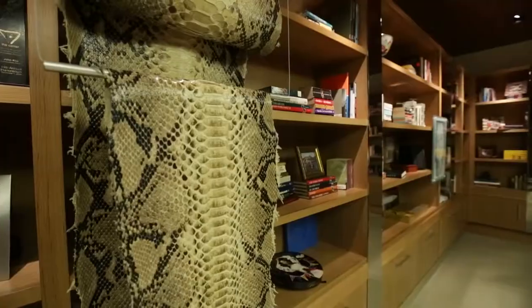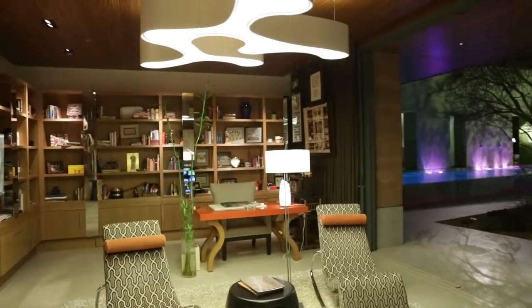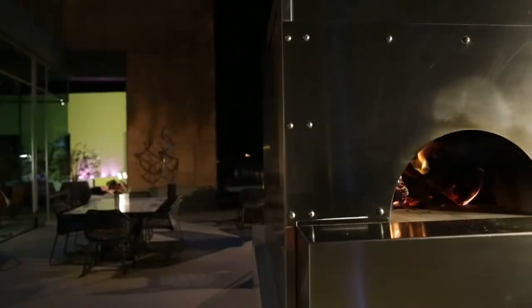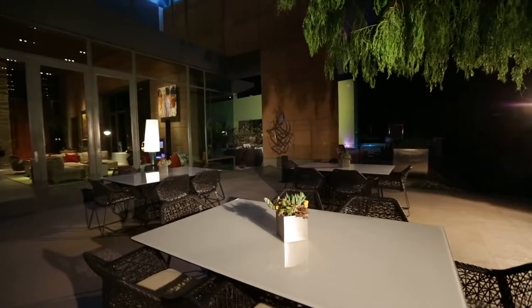Communicating seamlessly with the expansive courtyard, the library is an intimate setting for long reads or engaging conversation. Reinvent pizza night from your own high-temperature wood pizza oven at the amazing stainless steel outdoor kitchen.